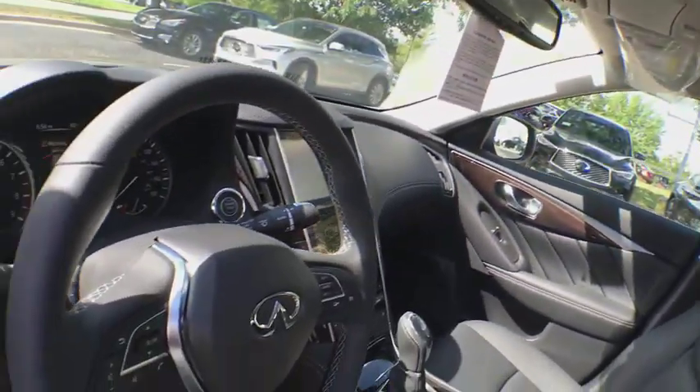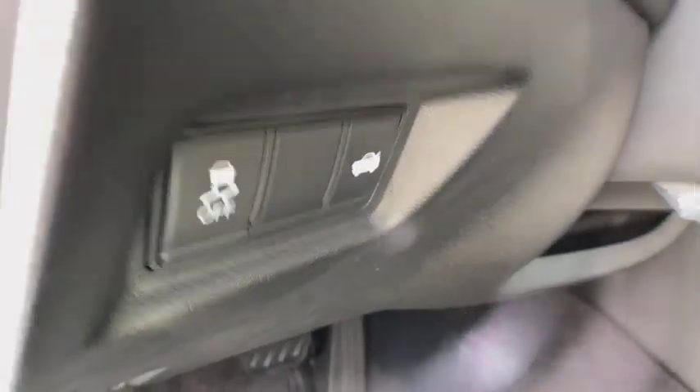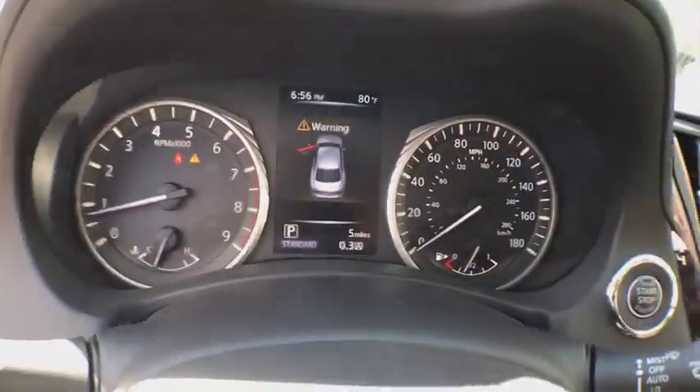Leather wrapped steering wheel, adjustable steering wheel, power steering, auto dimming rear view mirror, cruise control, four-wheel disc brakes, aluminum wheels, floor mats, keyless start, climate control.